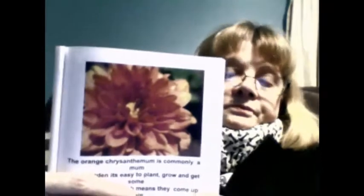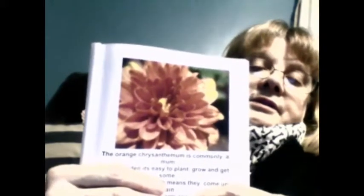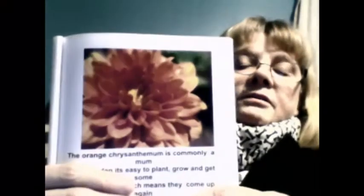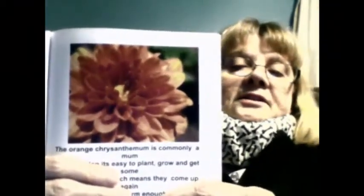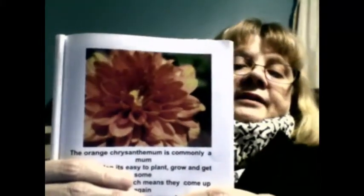Chrysanthemums make me think of mums and corsages — when it's the end of the school year and the band gets on the field and gets their yearly corsages. At least that's what we did way back when.